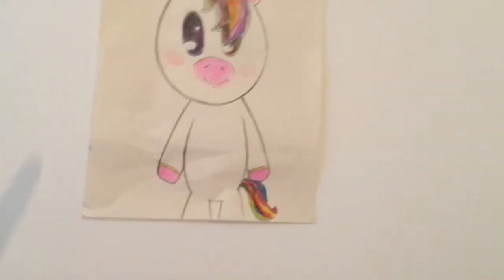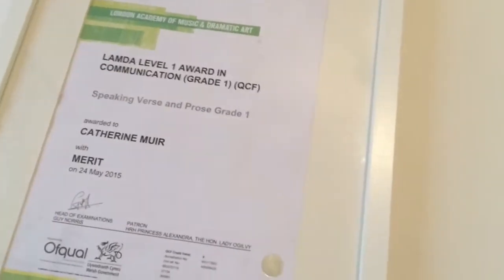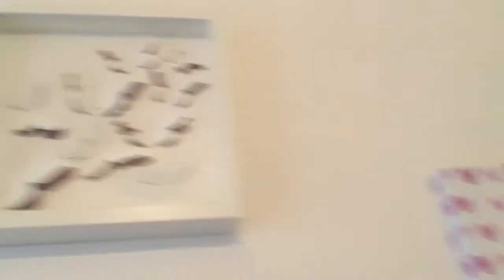My friend Cody gave me this unicorn picture for my birthday. I've got this thing from my drama class — it's like a reward. Then I've got a butterfly 3D picture, and a picture that says 'Follow your dreams' — very pretty.